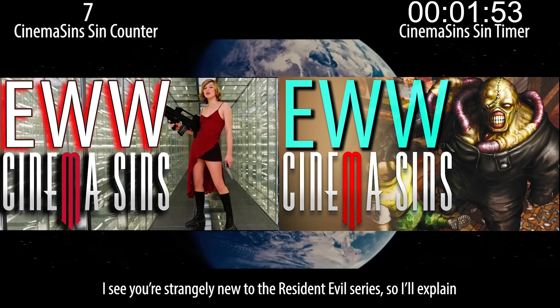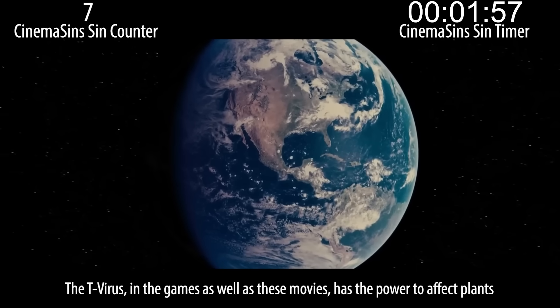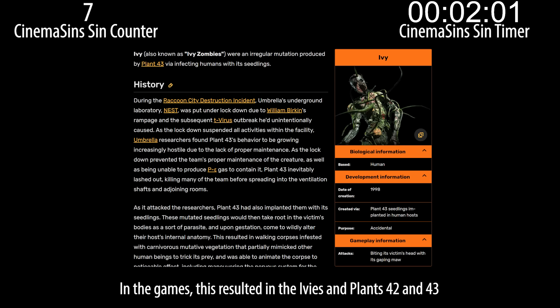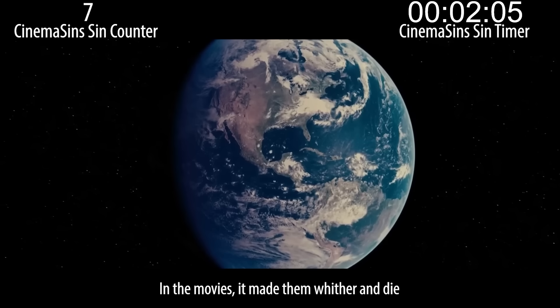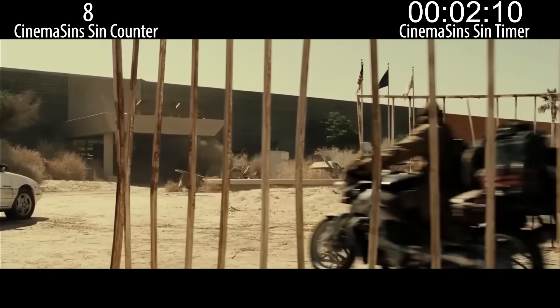I see you're strangely new to the Resident Evil series, so I'll explain. The T-Virus, in the games as well as these movies, has the power to affect plants. In the games, this resulted in the ivies in Plants 42 and 43. In the movies, it made them wither and die. Do you think plants can't get sick? This is KLKV — we have seven people here.